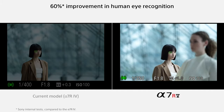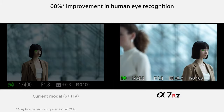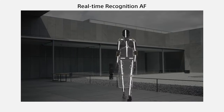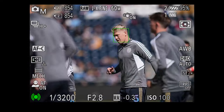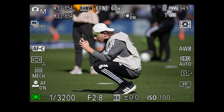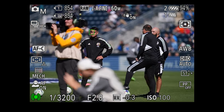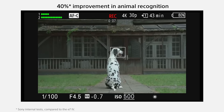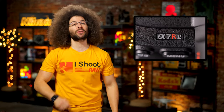On autofocus, you have the same 693 autofocusing points, but now there's a new dedicated AI processing unit. This new processor uses deep learning to better locate and track subjects. In my real-world usage the autofocus was definitely more sticky on subjects — it found bodies, faces, and eyes better than any Sony I've used, including the A1. Though to be fair, Sony isn't the first to use deep learning in AF; Pentax probably already did it 20 years ago.